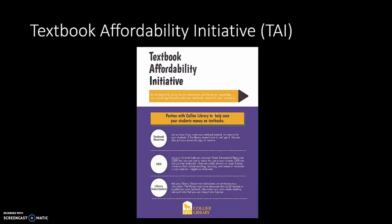We're not going to focus on the library subscriptions portion of that initiative today. But as an example, we purchase streaming films through Canopy as an alternative to assigning those films for viewing to our students and having them purchase them through eBay or Amazon or something similar to that.